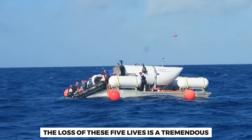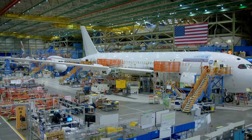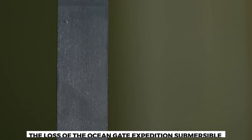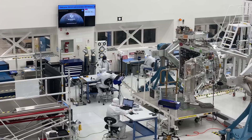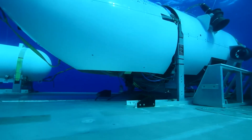The news brought profound grief to the families of the victims and the entire Unified Command involved in the search and rescue mission. The loss of these five lives is a tremendous tragedy felt across the world. OceanGate Expeditions has expressed their deepest condolences to the families. The loss of the submersible highlights the importance of robust safety measures and thorough evaluations of equipment in deep-sea exploration, and it is hoped that valuable lessons can be learned to prevent similar accidents in the future.